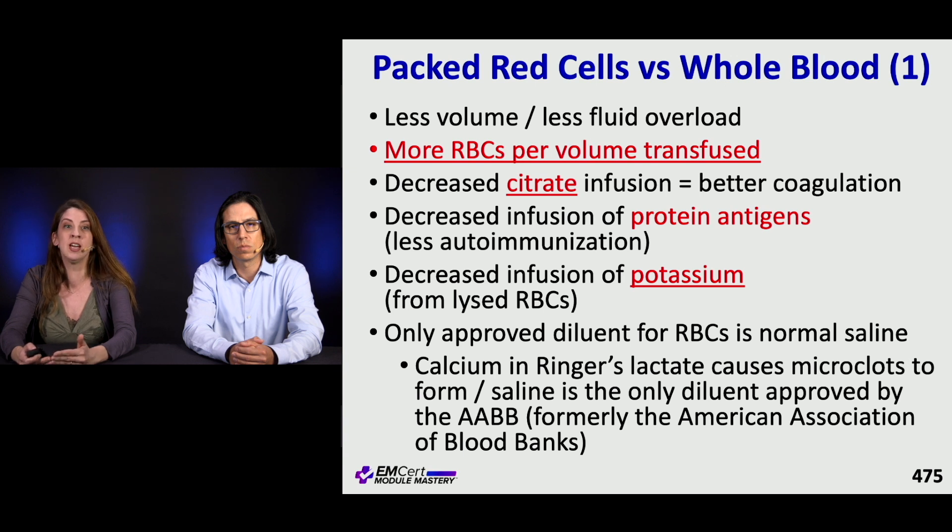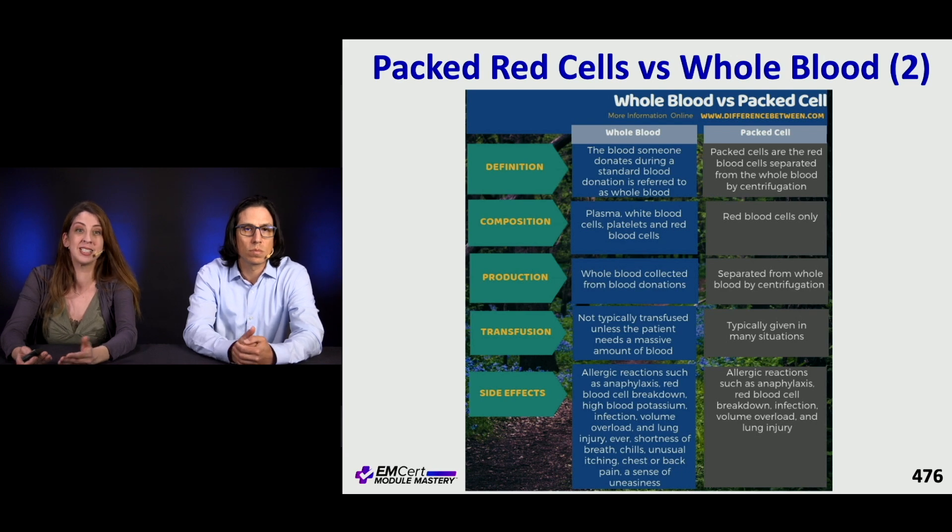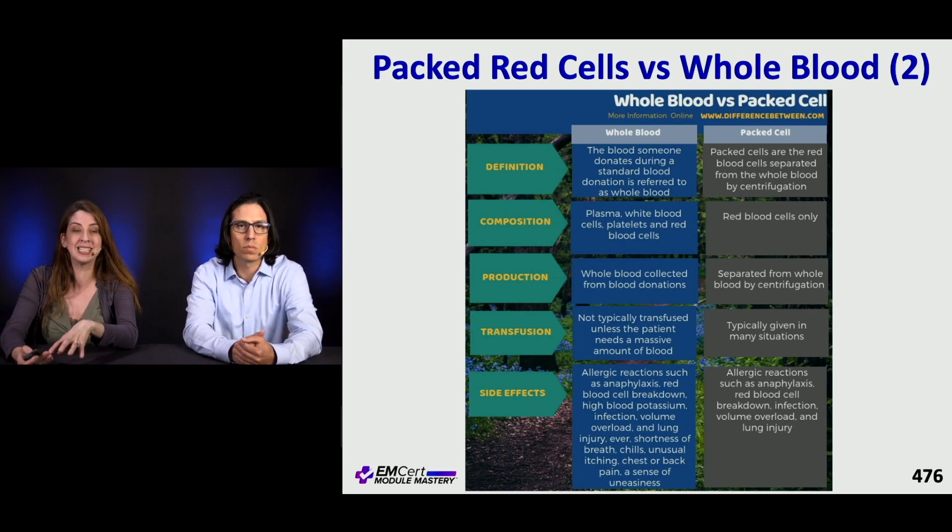You cannot use lactated Ringer's because of the calcium, which can lead to microclots. This slide gives a comparison between whole blood and packed cells, showing some of the differences and potential side effects — a good reference slide.